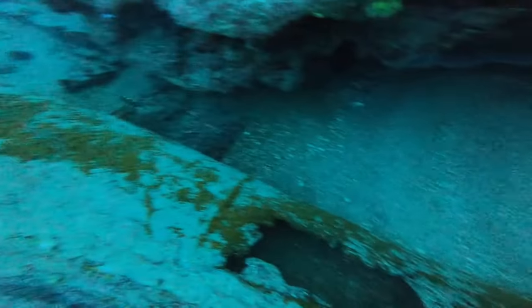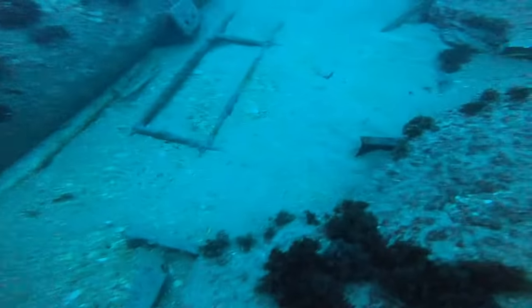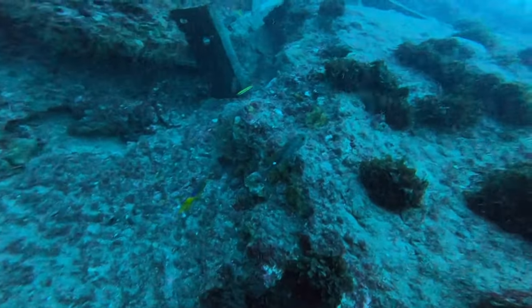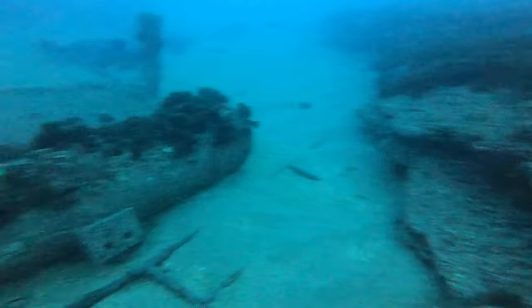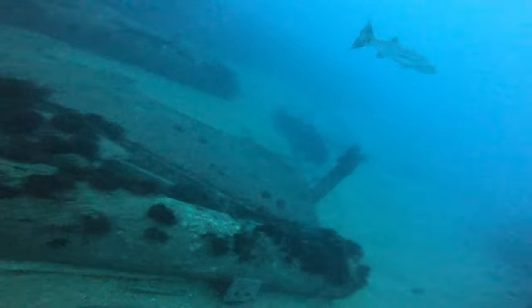Back down for another dive. Mixed in with the reef at this spot, there's a whole load of debris. Sometimes it's home for lobsters or different fish; other times it gets caught in your gear, so be careful around this stuff.